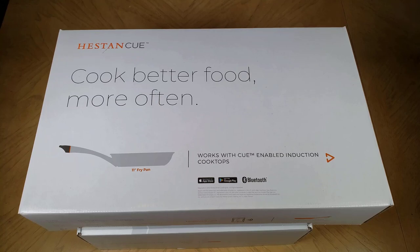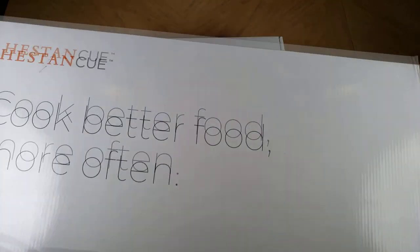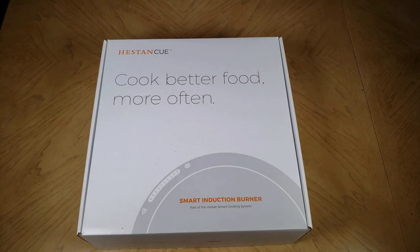Hi folks, Chris Voss here from thechrisvossshow.com. He's coming to me with a super cool product I've been very impressed with. This is something I've been waiting for for a long time.